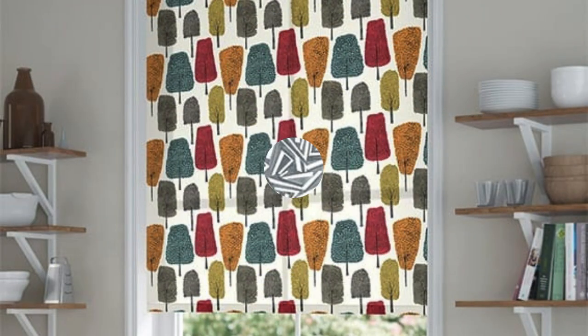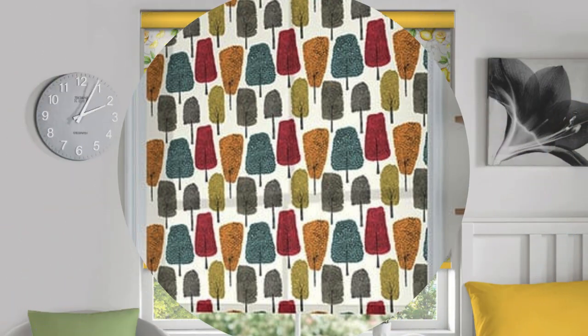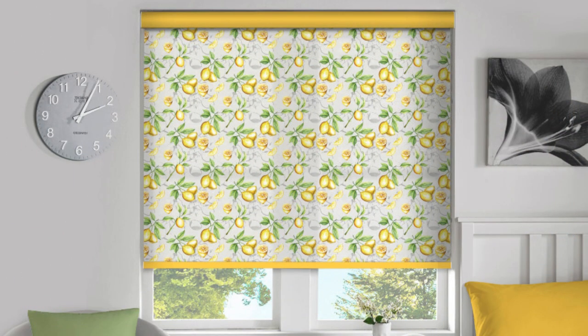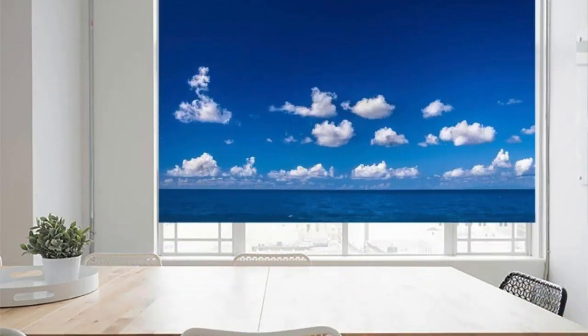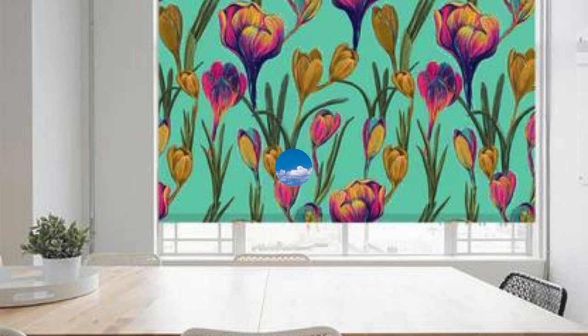In essence, custom blinds represent a holistic approach to window treatments, combining aesthetics, functionality, durability, and innovation. As a result, they offer a comprehensive solution that enhances the quality of life within a space, providing homeowners with not only immediate gratification, but also long-term benefits in terms of comfort, style, and property value.